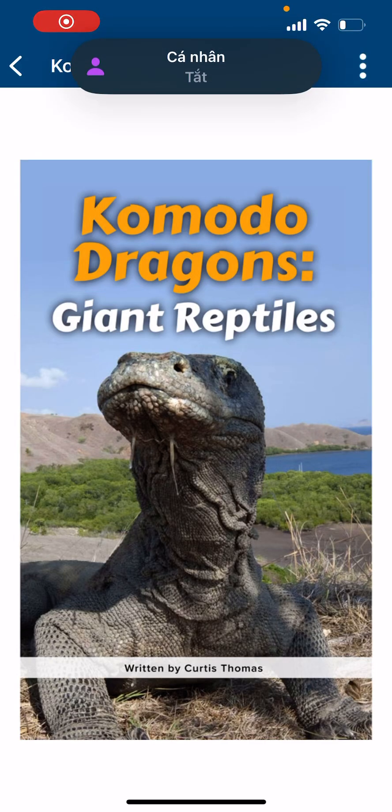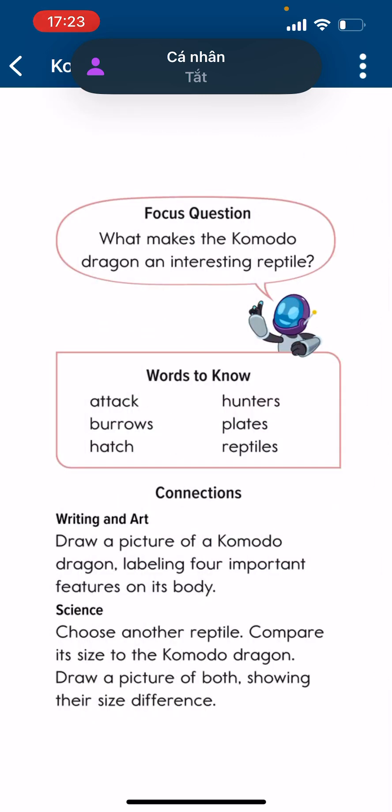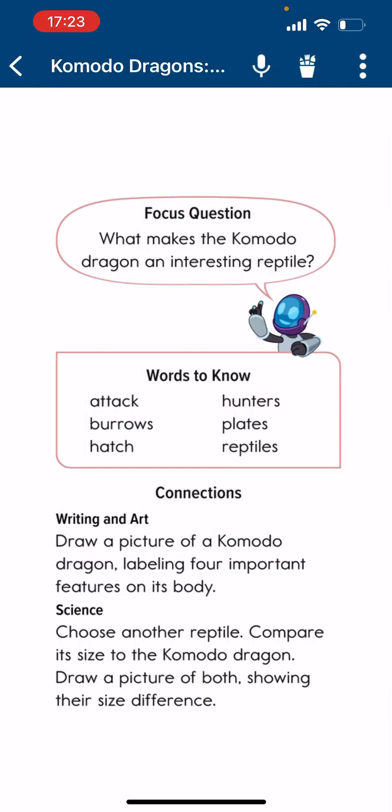Commodore Dragon Giant Reptives. Focus question: What makes the Commodore Dragon an interesting Reptive?